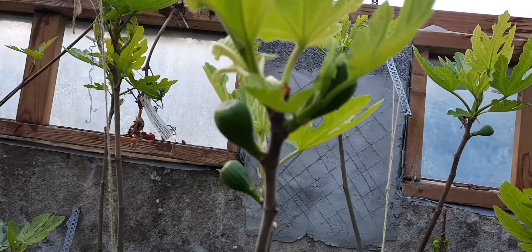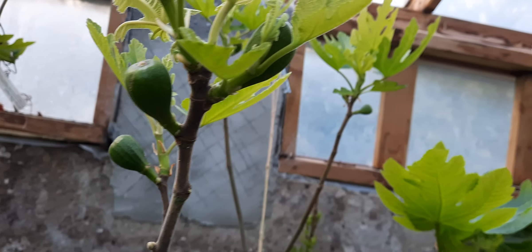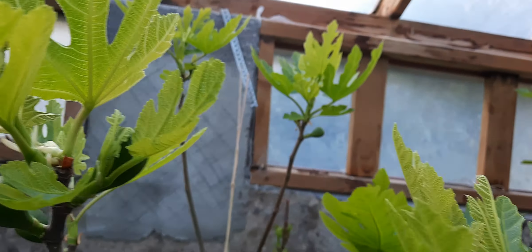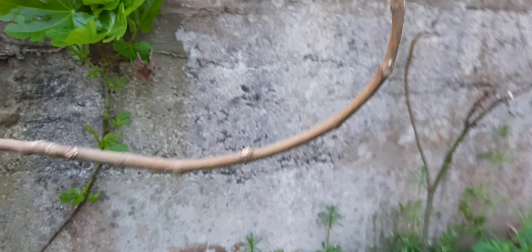And here we are in the greenhouse, and you can see here there are some nice young little figs on one of our fig trees. Very excited about this, so hopefully they do well. And there is a nice number on it.